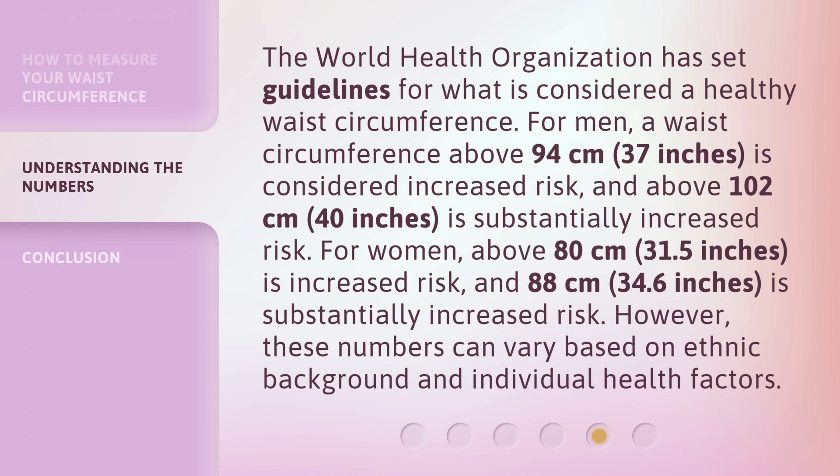The World Health Organization has set guidelines for what is considered a healthy waist circumference. For men, a waist circumference above 94 centimeters (37 inches) is considered increased risk, and above 102 centimeters (40 inches) is substantially increased risk.